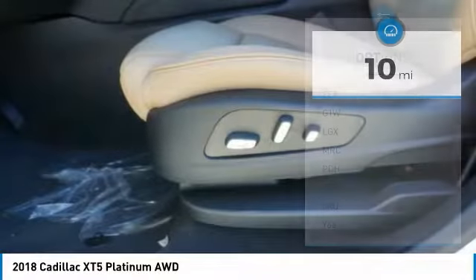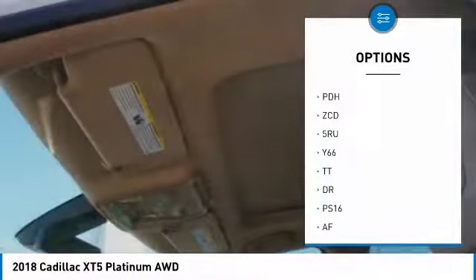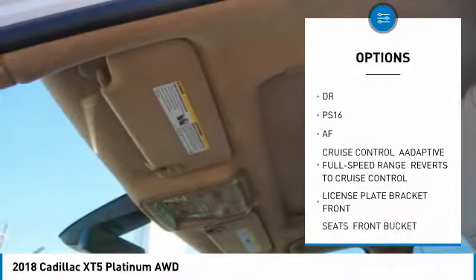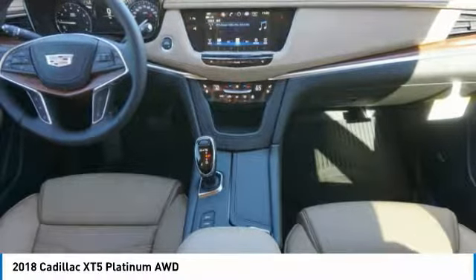Here are some of this vehicle's great options: anti-lock braking system, all-wheel drive, lane departure warning, power steering, four-wheel disc brakes, aluminum wheels, security system, brake assist, panoramic roof, wheel locks.